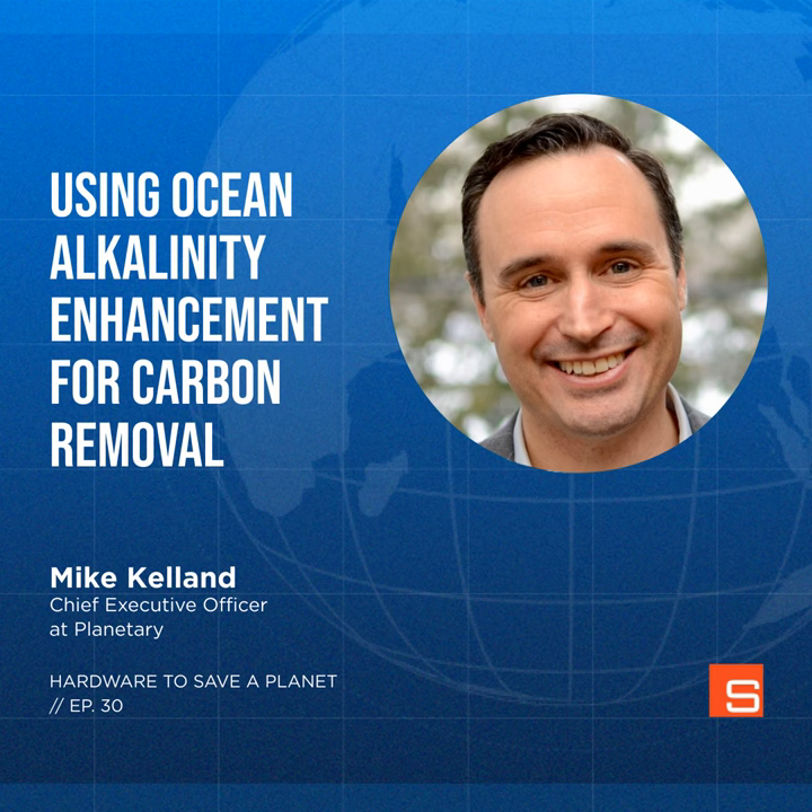Hello and welcome to Hardware to Save a Planet. I'm here with Mike Pellon, CEO of Planetary. We'll be talking about ocean alkalinity enhancement, or OAE, as a way to remove CO2 from the atmosphere. Like so many things in nature, the ocean is both a victim of climate change and potentially an incredibly helpful tool in fighting it. Rising temperatures and acidity in the ocean are killing off biodiversity, but the ocean also has a natural ability to remove and store carbon.